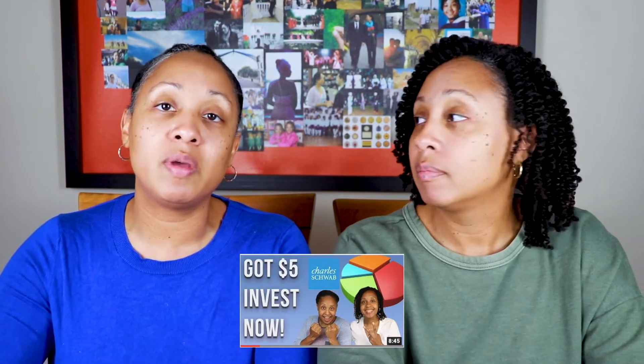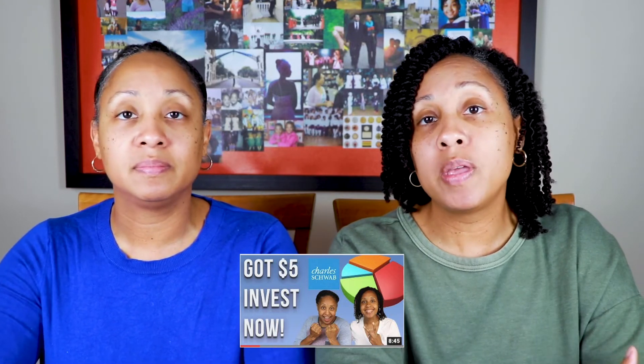Fractional shares are a great option for new and young investors who don't want to start with too much money. They allow you to start investing right away and understand how the stock market works firsthand without risking too much. Acorns and Robinhood are not the only brokers to offer this — Charles Schwab also offers fractional shares under its Stock Slice program. Just be aware that you're not able to buy any mutual funds, fixed income securities, or bonds on either Acorns or Robinhood, which is a significant limitation.